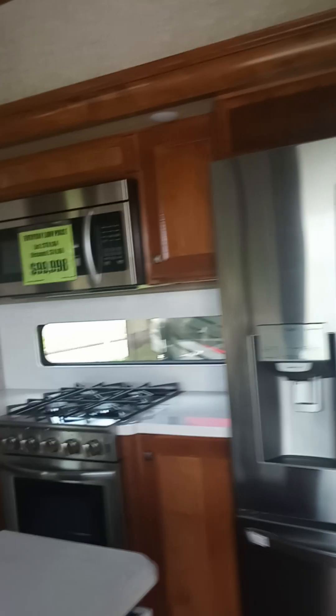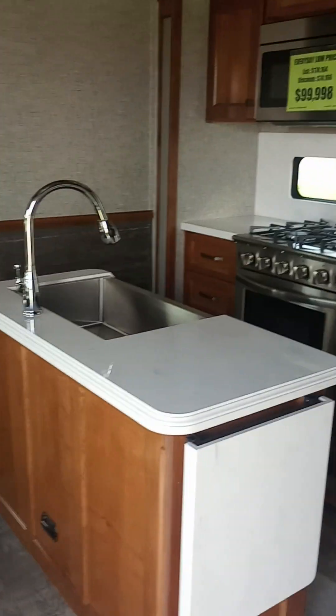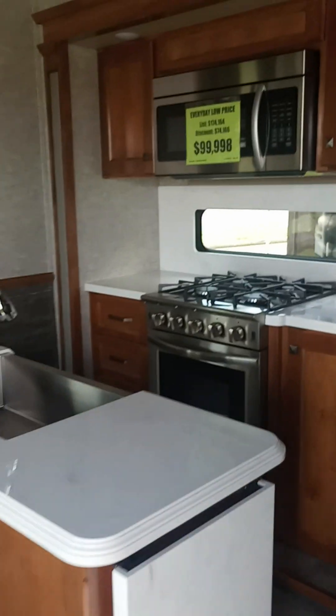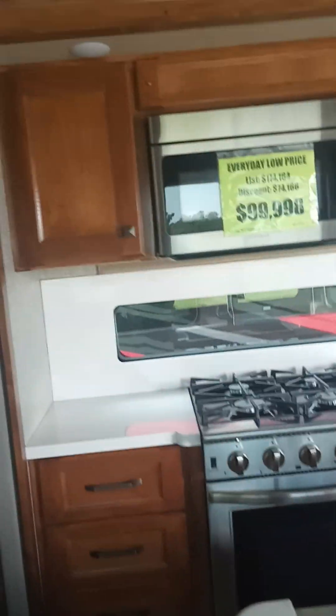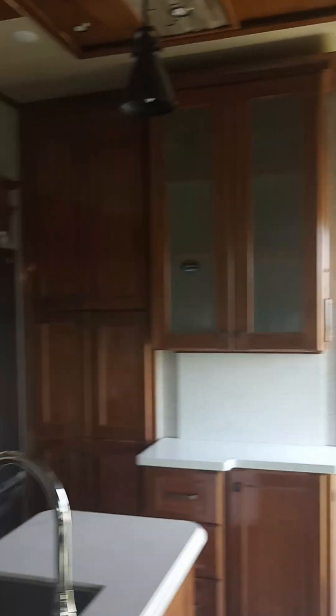I like how this main living area is very wide open. This is the kitchen — it has a big island right here, very big sink. I like that a lot. Nice stainless steel sink. This is very elegant. This is what $100,000 can get you.